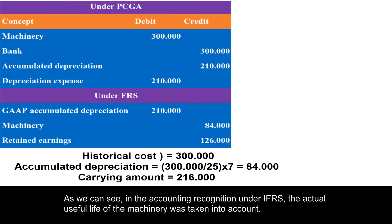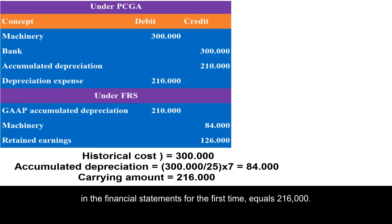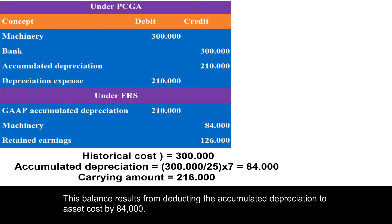As we can see, in the accounting recognition under IFRS, the actual useful life of the machinery was taken into account. By analyzing these transactions, we can see that the opening balance of property plant and equipment, which should be reflected in the financial statements for the first time, equals 216,000.